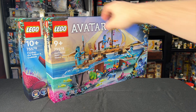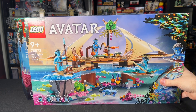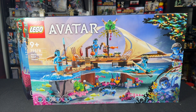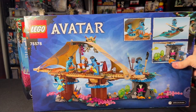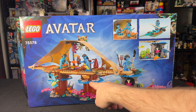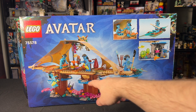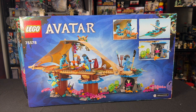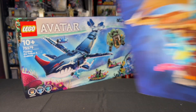Now we're getting up to the bigger sets. This is the $80 Metkayena Reef Home. This is one where I think the front of the box makes it look better than it is, if I'm being completely honest, especially at the $80 price point. When we flip it around and take off the digital art, you can see there's some water built into the poles holding up the reef home, but I don't think it translates as well to making it look underwater. It's cool, it's just not my favorite. $80 is a lot to ask people to spend in this tumultuous economy, but maybe when I build it, it'll win me over.